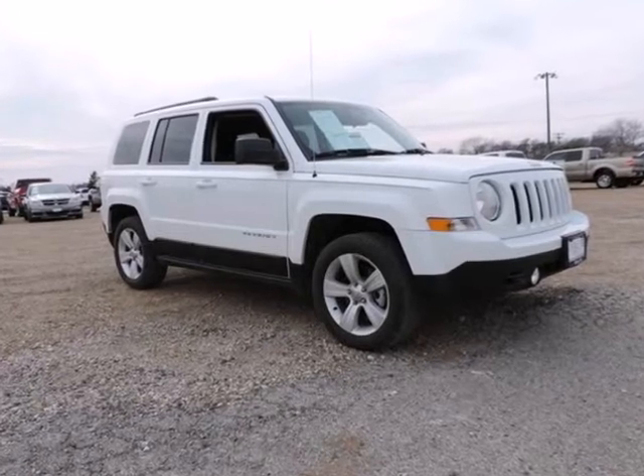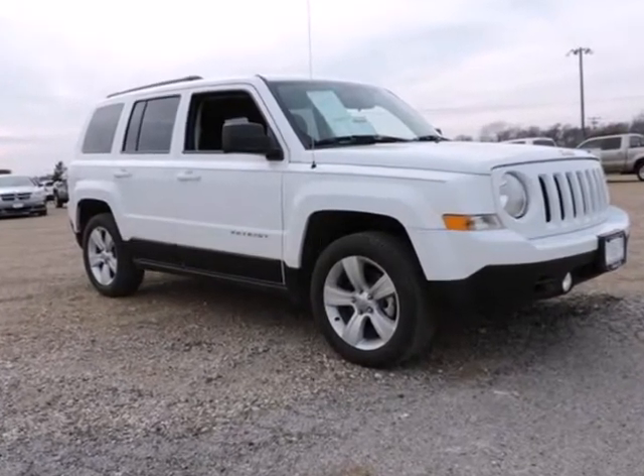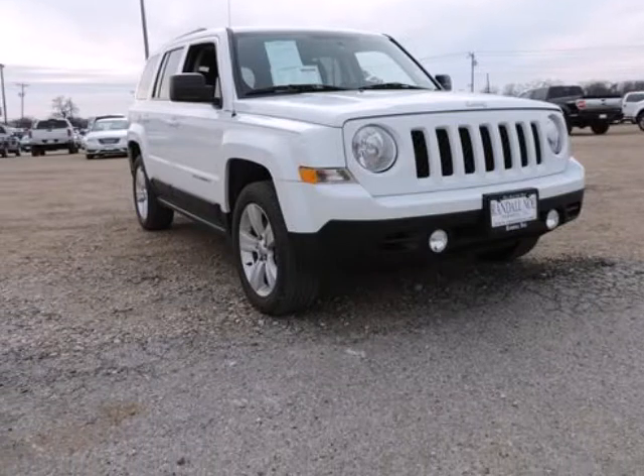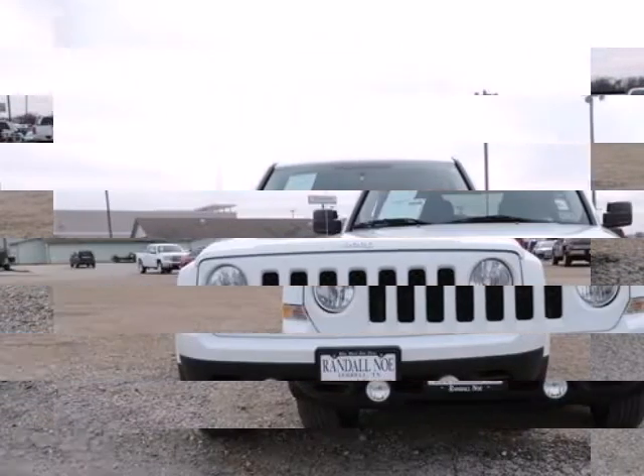Patriot Latitude. Jeep Certified. 2.4L i4 Dual Overhead Cam 16V Dual VVT. White. Switch to Rental, no Ford. Real Winner.